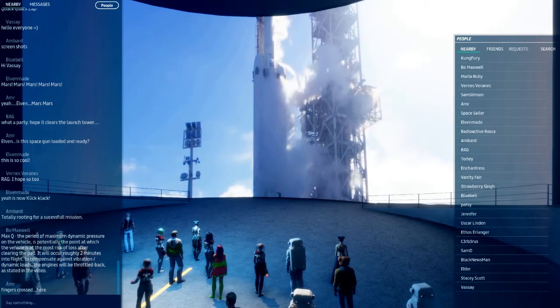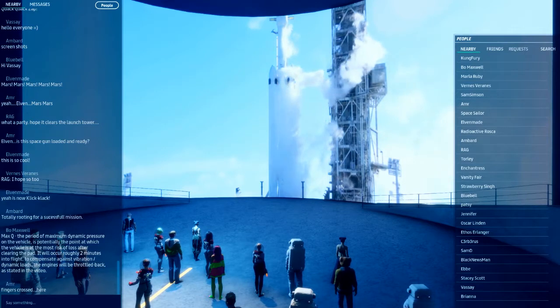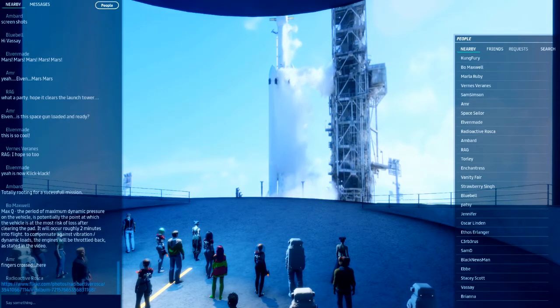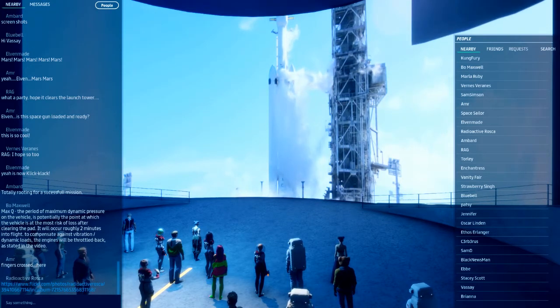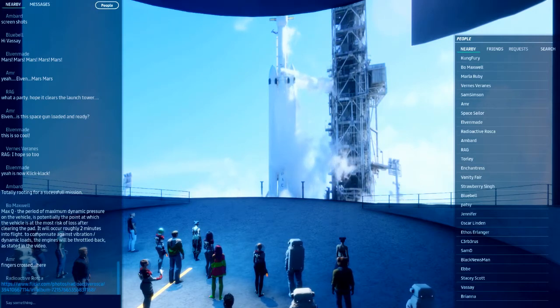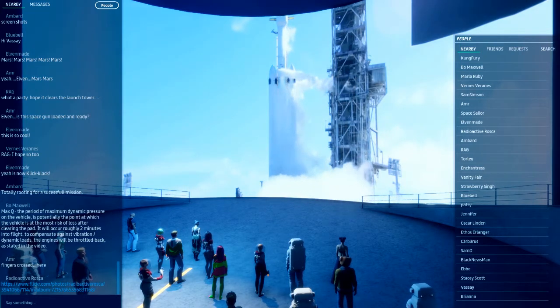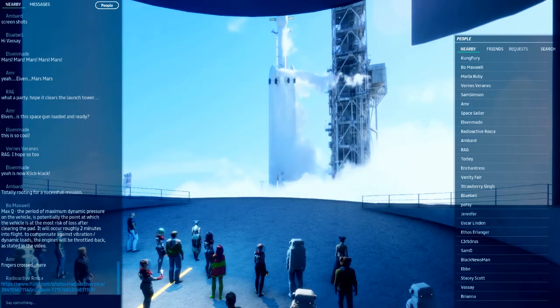As I've just said in the text chat, and as they just said in the video there, maximum dynamic pressure is the point of the vehicle's ascent through the atmosphere at which the vehicle is at the most risk of loss. When the engine check is complete, the engine is ready for launch. All of the engines will be throttled back to reduce the amount of vibration and dynamic pressure. Once it's cleared Max Q, then it will be throttled up — you'll be into a slightly thinner layer of the atmosphere, and the engines will be throttled up ready for ascent to orbit and the detachment of the two outer boosters.